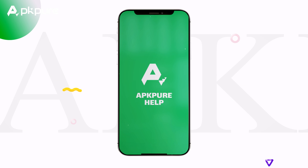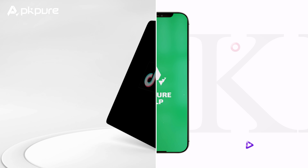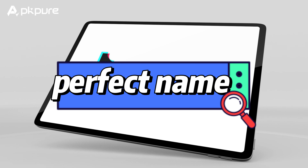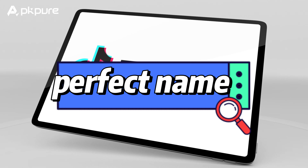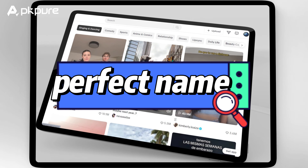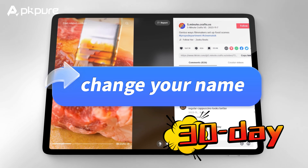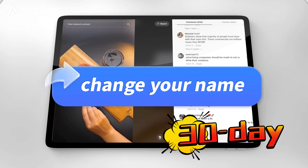Hey TikTok enthusiasts! Welcome back to our channel, and today we're diving into the world of TikTok. You've brainstormed the perfect name — it's catchy, it's you — and it's time to get your TikTok profile to match. If you want to change your TikTok name without waiting for that long 30-day cool-down period, stick around, you're in the right place.